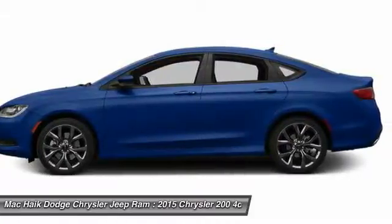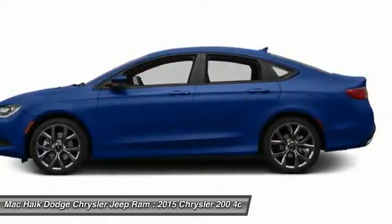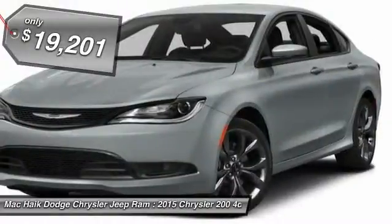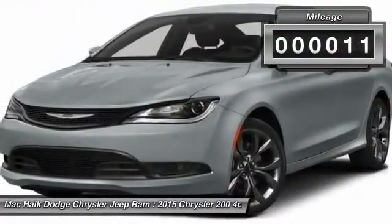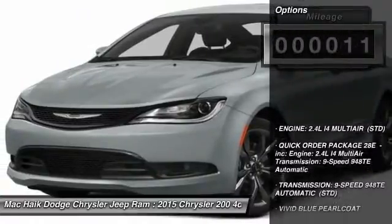This 200 model from Chrysler takes an aggressive step into a competitive market and is priced below $20,000. This vehicle has less than 100 miles. Here are some of this vehicle's great options.